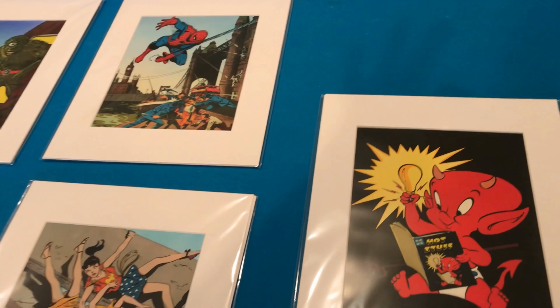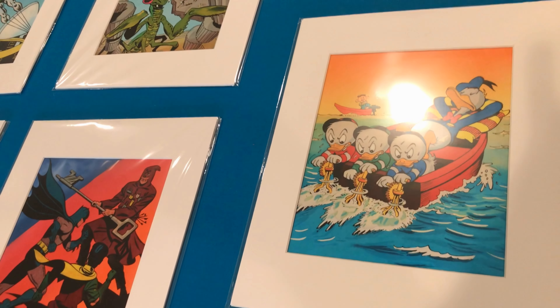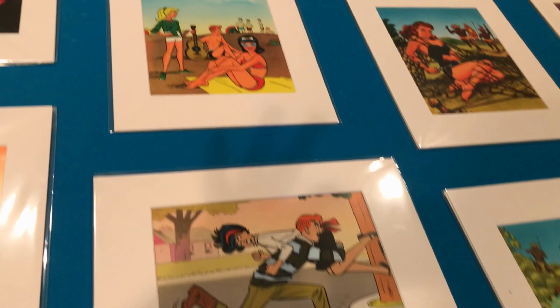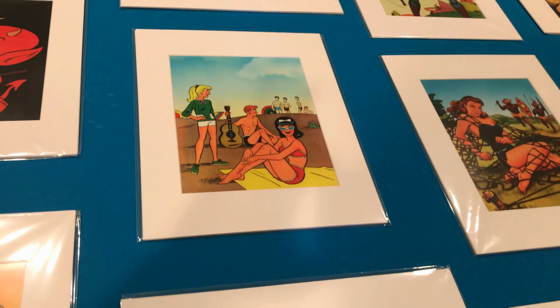Now let's go to Hot Stuff — what a great infinity cover that is. Then we have Donald Duck, who has his three sons Huey, Dewey, and Louie propelling him. Now we have Archie doing what Archie does best, hanging out with Betty and Veronica. There he is with a guitar behind him, ready to strum.